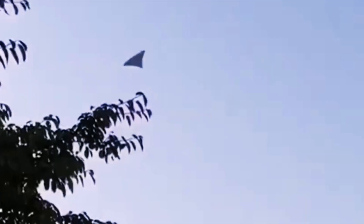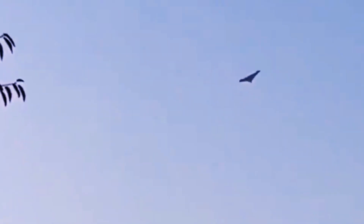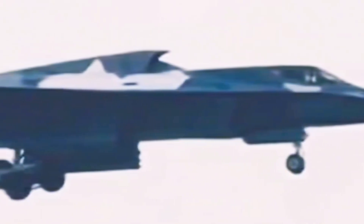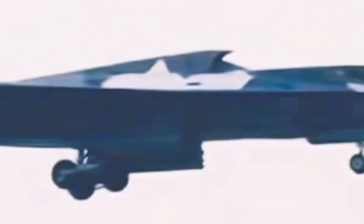The J-36 clearly embodies the key characteristics of a next-generation stealth fighter prototype. Its sharply defined, low-observable airframe, combined with integrated control surfaces and carefully optimized stealth features, reflects a balanced approach to advanced aerodynamic performance and minimal radar detection. While specifics like engine configuration, avionics, and internal weapons bays remain under wraps, the imagery confirms that the J-36 is well-aligned with current trends in stealth technology. The potential for a side-by-side cockpit arrangement further enhances its versatility compared to conventional, single-pilot designs.